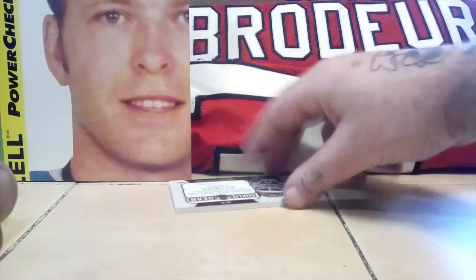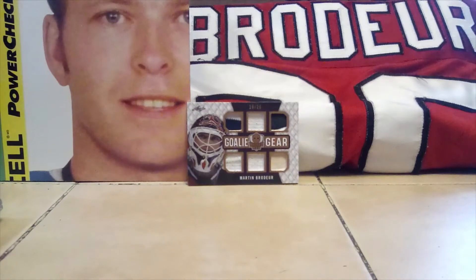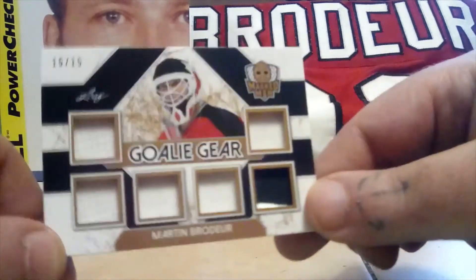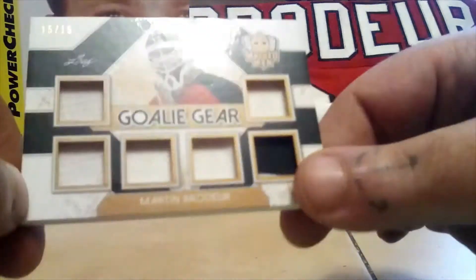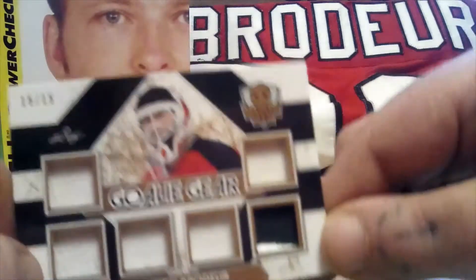The second one is 15 out of 15, Leaf Masked Men Goalie Gear. This one definitely has some stick pieces on it and some jersey patch. That one is 15 out of 15.